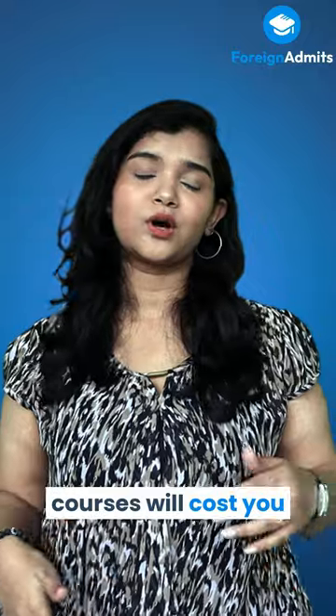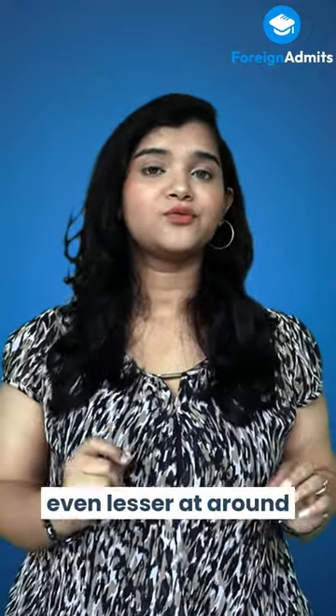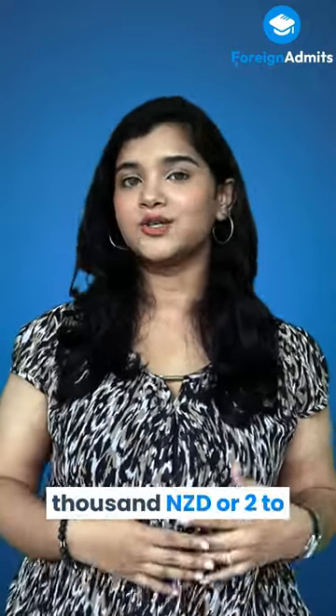English language courses will cost you even lesser at around 5,000 to 5,500 New Zealand dollars or 2 to 3 lakhs.